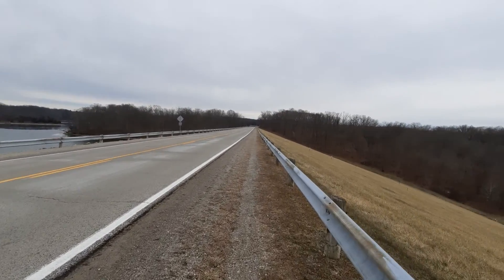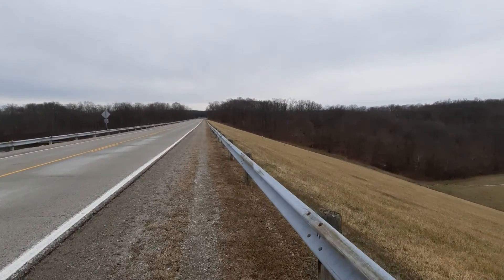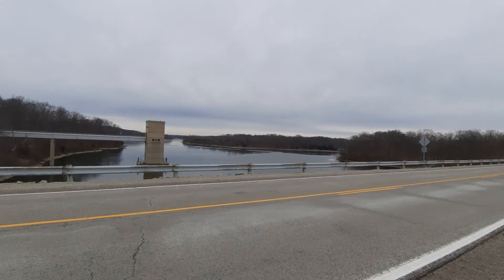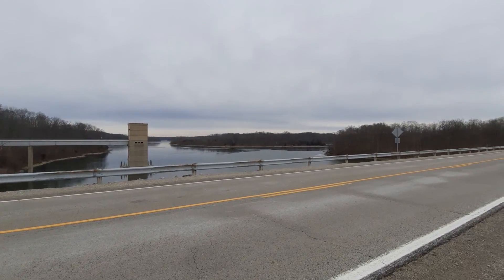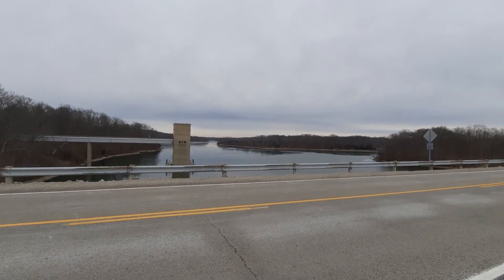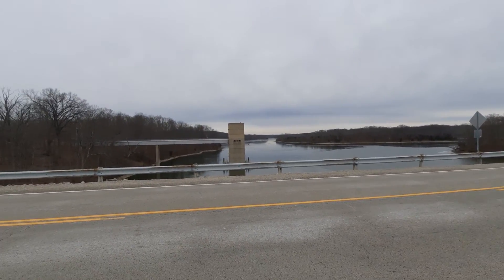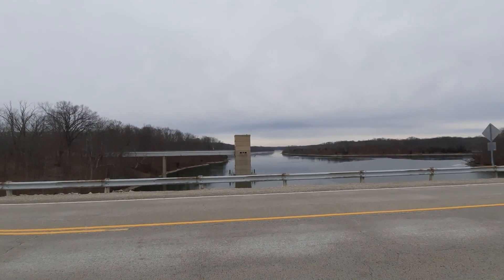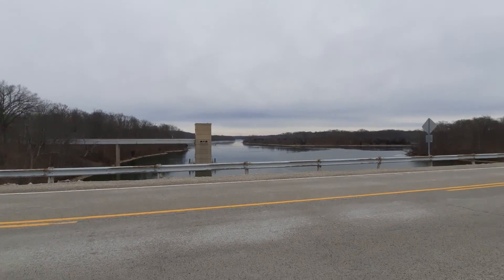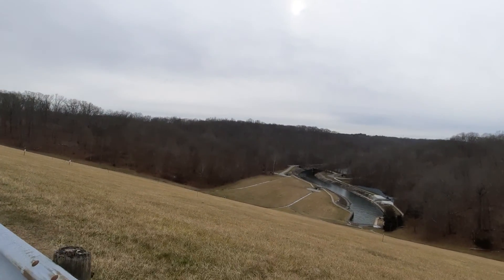The only reason the lake even exists is because of this reservoir that I'm standing on right now. Quite amazing how a man-made project is able to drastically change how it looks. You have to figure, this whole area — it doesn't always look like this. They created this reservoir for the same exact reasons as I stated in my video from yesterday when I was visiting Buck Creek.